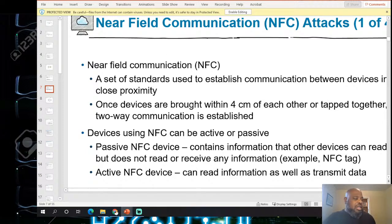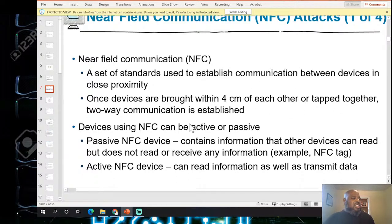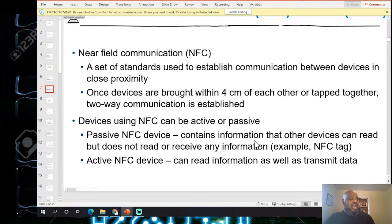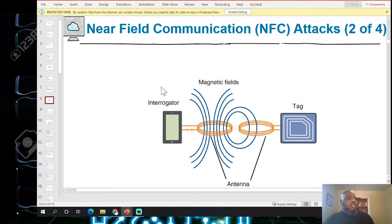Near-field communication (NFC) is a set of standards used to establish communication between devices in close proximity — within four centimeters of each other or tapped together. NFC devices can be active or passive. Passive devices contain information and can be read but not receive. Active NFC tags can both read and transmit information. NFC tags are getting very cheap now, making it easier to mark products with them. The system includes an antenna, magnetic field, and tags in a short-range setup.